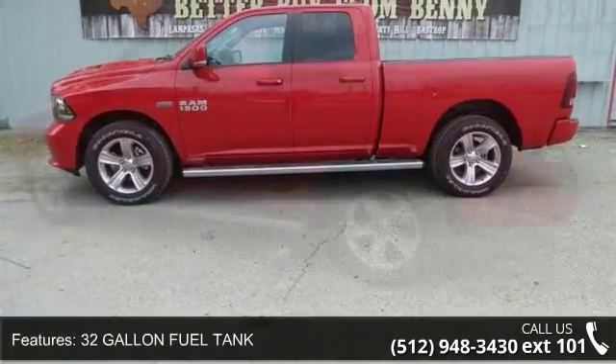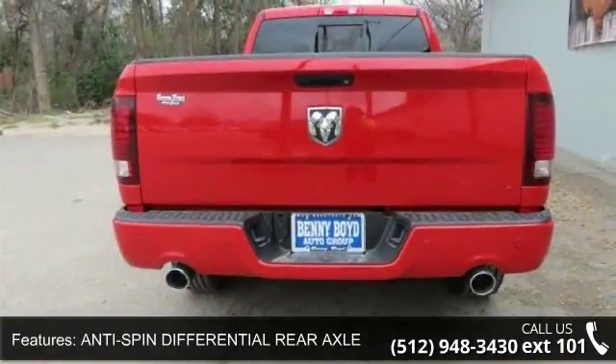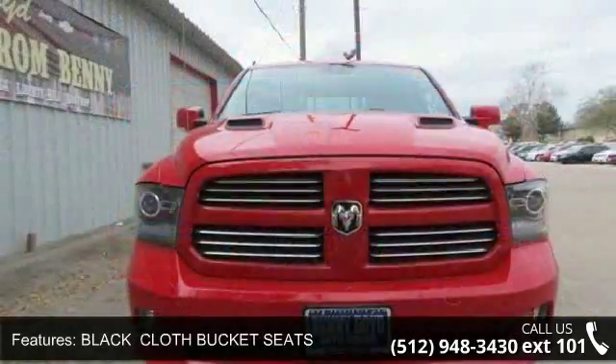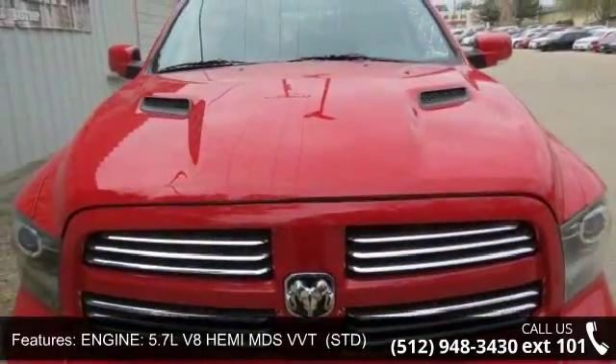Some of the top features included with this vehicle are passenger airbag sensor, heated front seats, floor mats, multi-zone AC, 4-wheel disc brakes, stability control, driver illuminated vanity mirror, and driver adjustable lumbar. This vehicle shows low mileage and has a smooth ride.